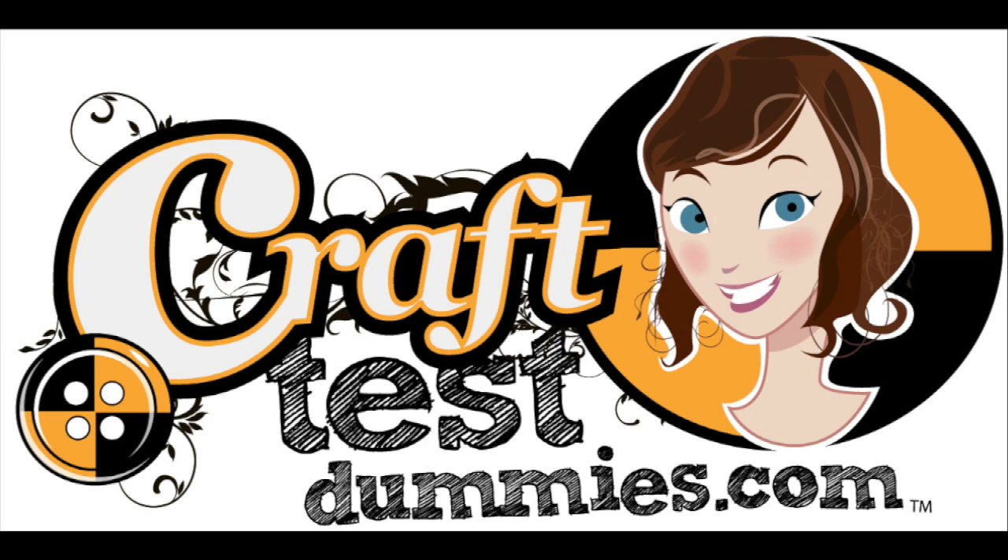Hey, crafty friends! This is Jenny from CraftTestDummies.com, and today I want to share with you a little crafty field trip that I took last weekend with my sister in New York City.